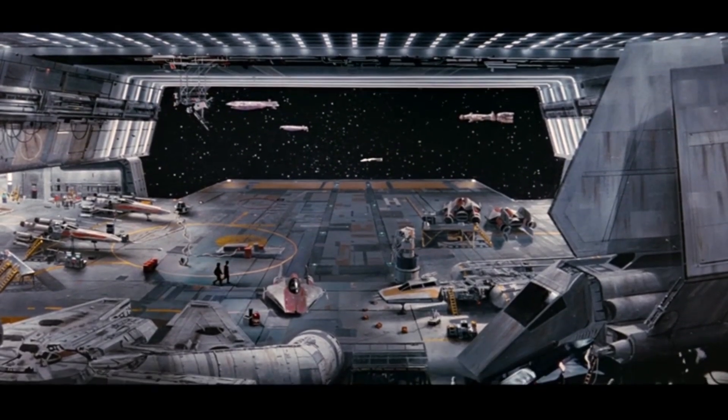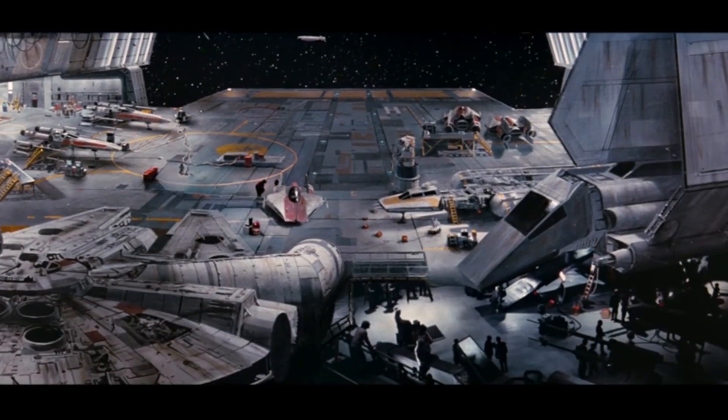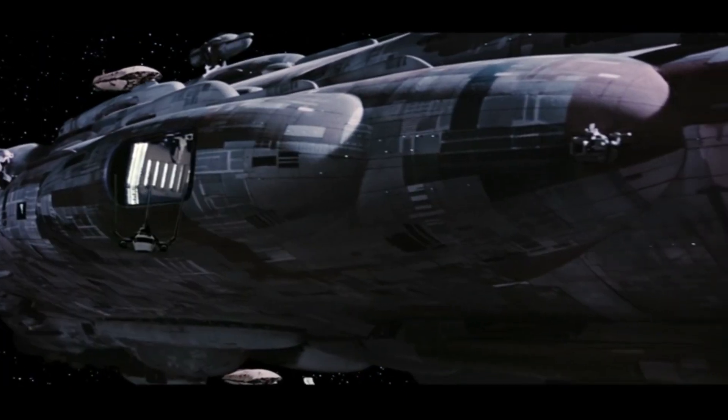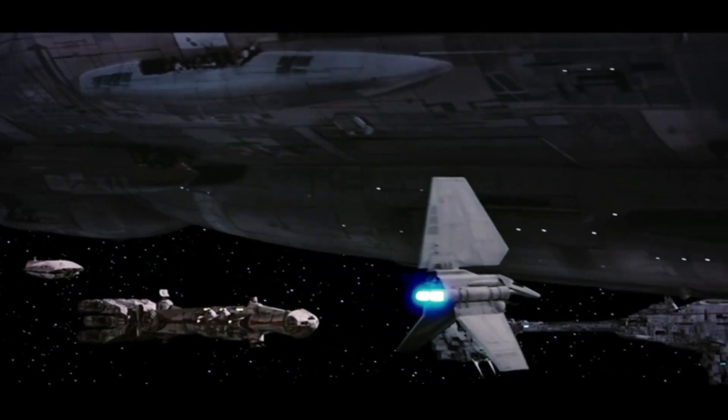Outside, we can see a CR-90, two GR-75s, and an unidentifiable ship. As Tydirium departs, we see Home 1, two GR-75s, a CR-90, and a Nebulon B.